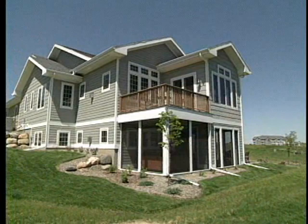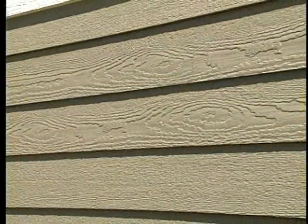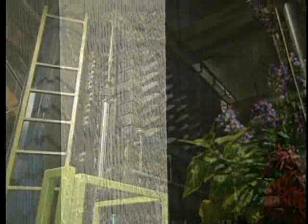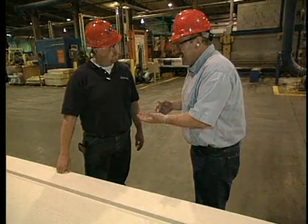The wood grain texture is really an attribute of the product — it gives the real look of wood without all the natural defects that come with solid wood. When pressed under heat and pressure, plates in the press actually press that deep wood grain texture into the product. It's been a fascinating tour throughout this facility — great to see how you take nature's product, those big logs, and turn them into a green siding product.